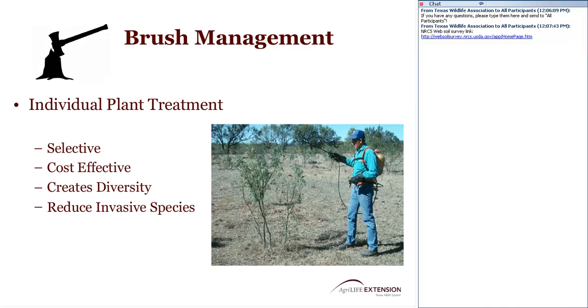Individual plant treatment for brush management is something we promote within Texas AgriLife Extension. Many of you are familiar with our Brush Busters program — it's selective and cost effective. It helps create diversity in the habitat, reduces potential invasive species that might threaten wildlife habitat or additional livestock grazing, and reduces the amount of chemicals used on the property, consistent with our goal of minimizing chemical use in hay meadows and pasture land.